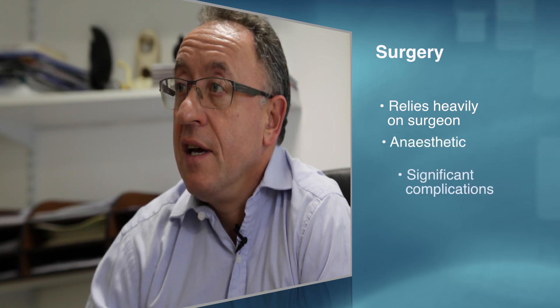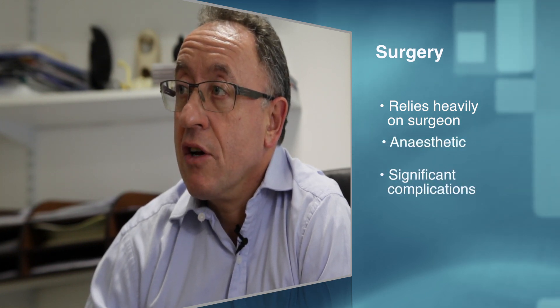Surgery has in the past been the mainstay treatment; however, this relies on a good deal of surgical skill, requires an anaesthetic, and has a number of potential significant complications.